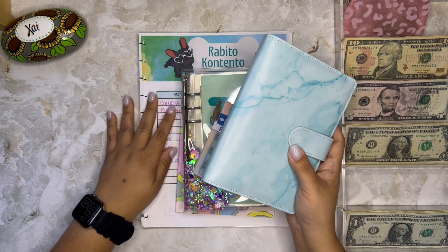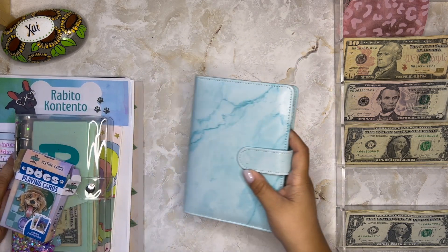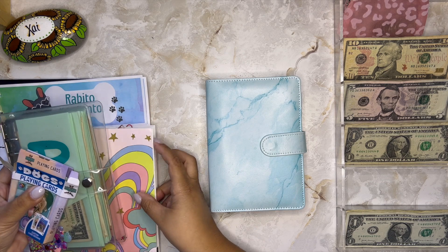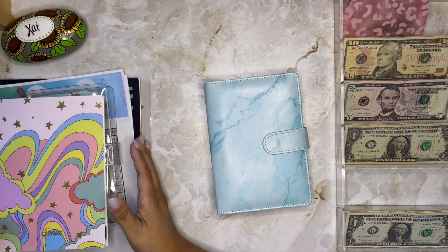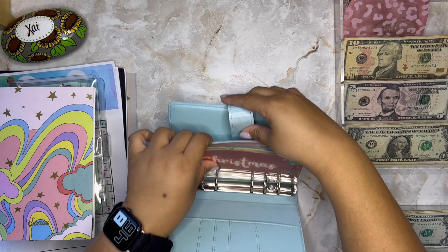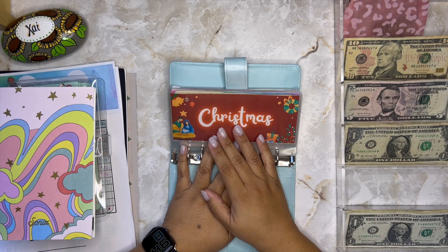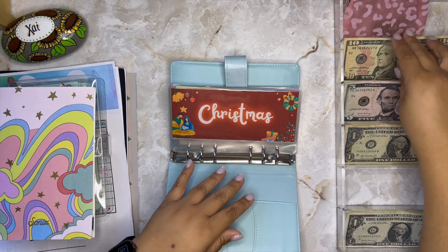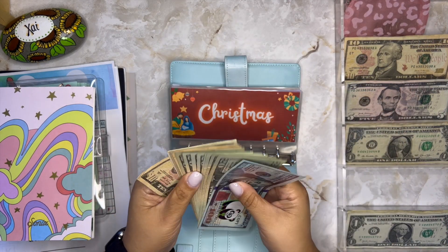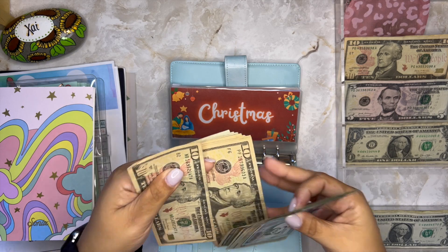I'm going to grab this binder and I need this tracker as well. This is my Christmas tracker — in Spanish, Christmas is 'Navidad.' I'm adding ten dollars this week. I've already started my Christmas shopping and I'm so excited!